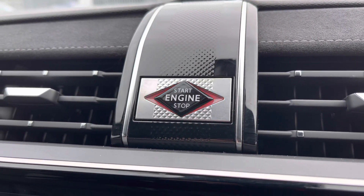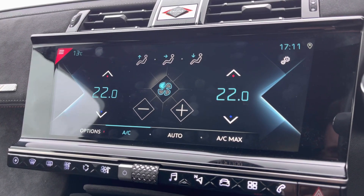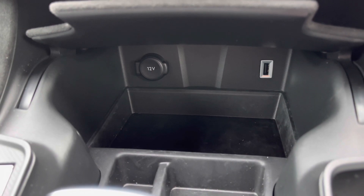You've got the stop start button mounted proudly just above the MMI unit giving this a nice premium feel and you do have the climate control settings that are housed within the main infotainment system. Further down you've got USB input as well as a 12 volt socket and some extra storage for any smaller items.